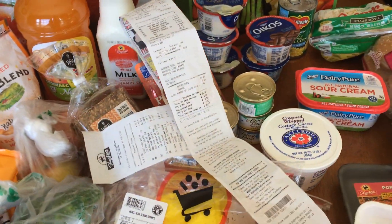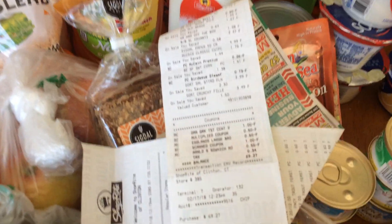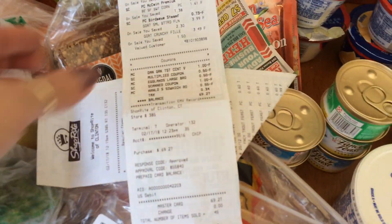Welcome to my February 17th grocery haul. $69.27 after two trips. So I'll get started.